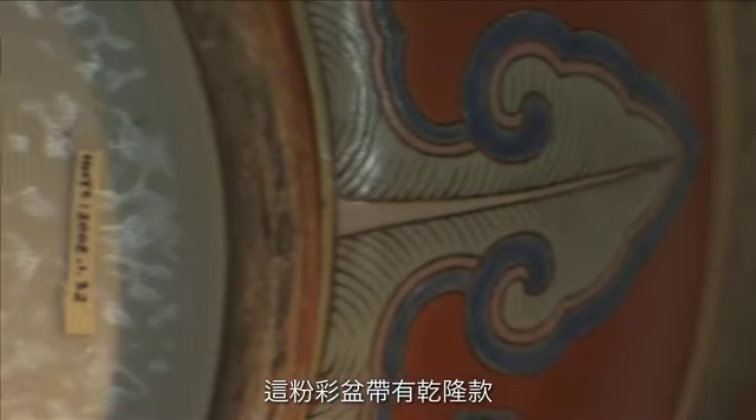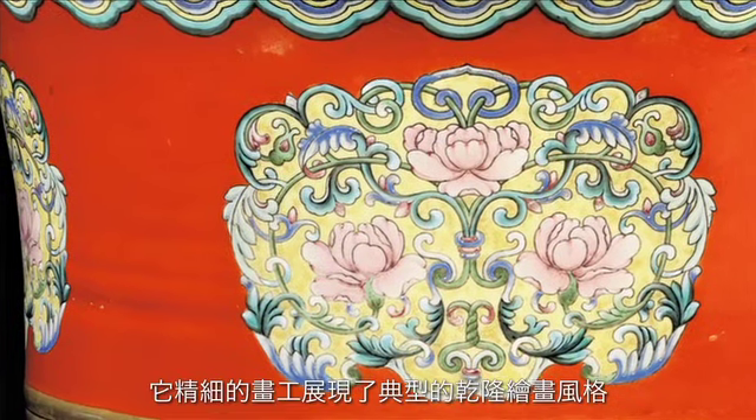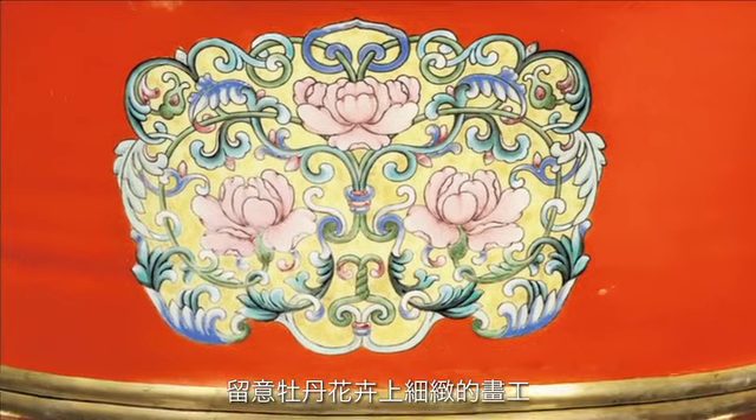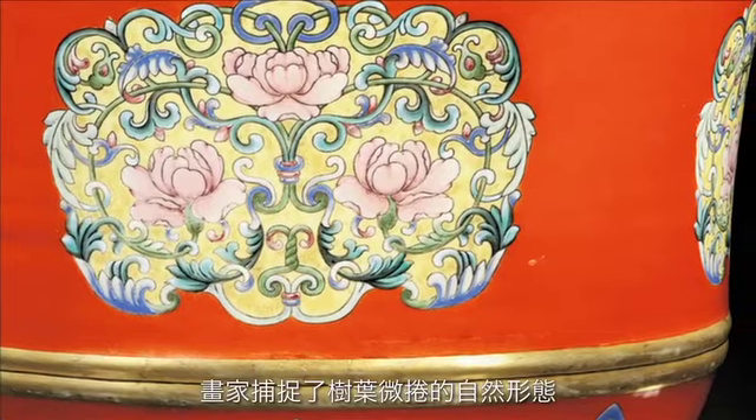This particular jardinier has a Qianlong mark and its painted decoration is of the quality that you would expect during the Qianlong period. Consider how delicately painted the peony blooms are and how gently curling the acanthus leaves are depicted.